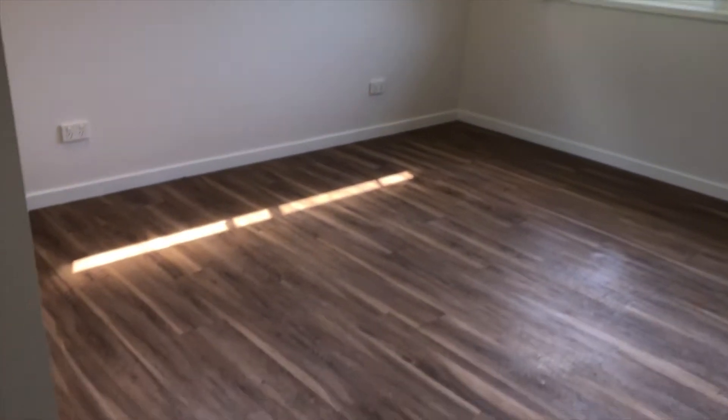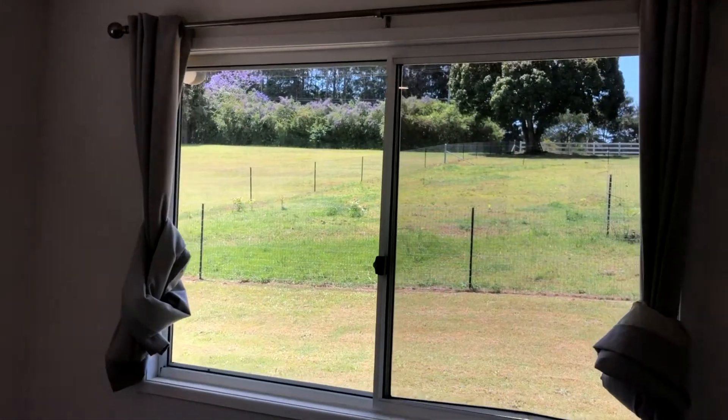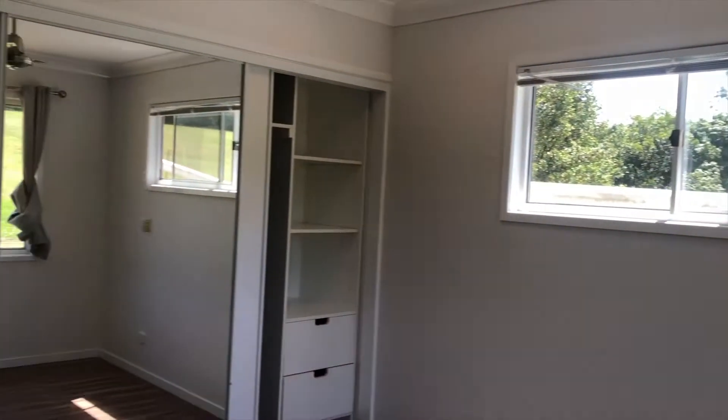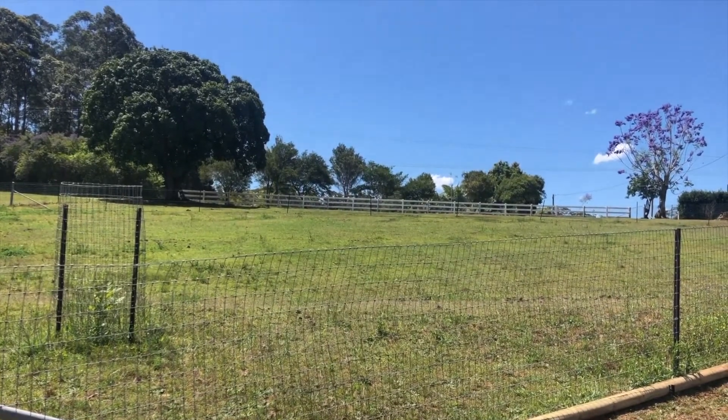While the bathroom is original, it's still very large and also quite practical. The two bedrooms have their own built-in robes, fans, and really lovely windows that look out onto the acreage next door. This is the main bedroom here, and it's got that big window where you can look out onto your neighboring gardens and then around to your built-in robe.